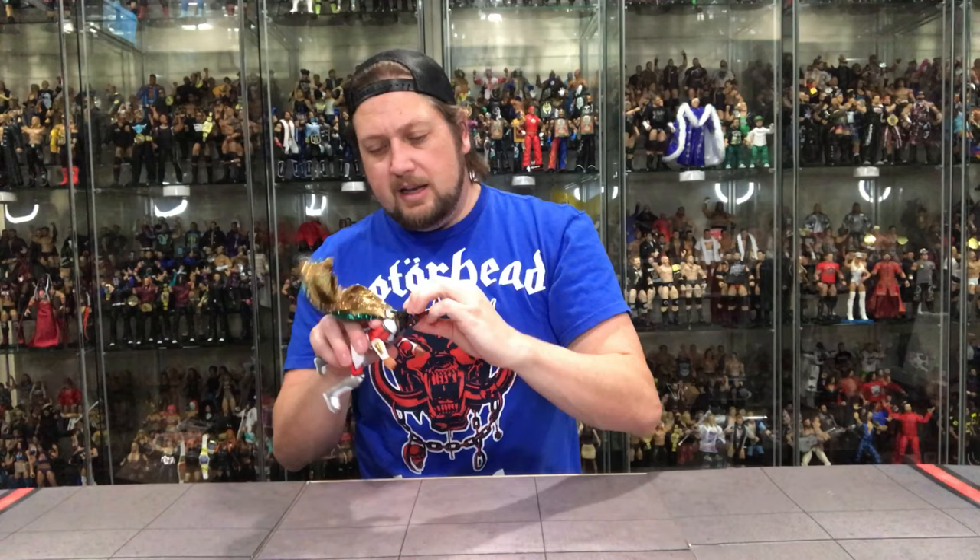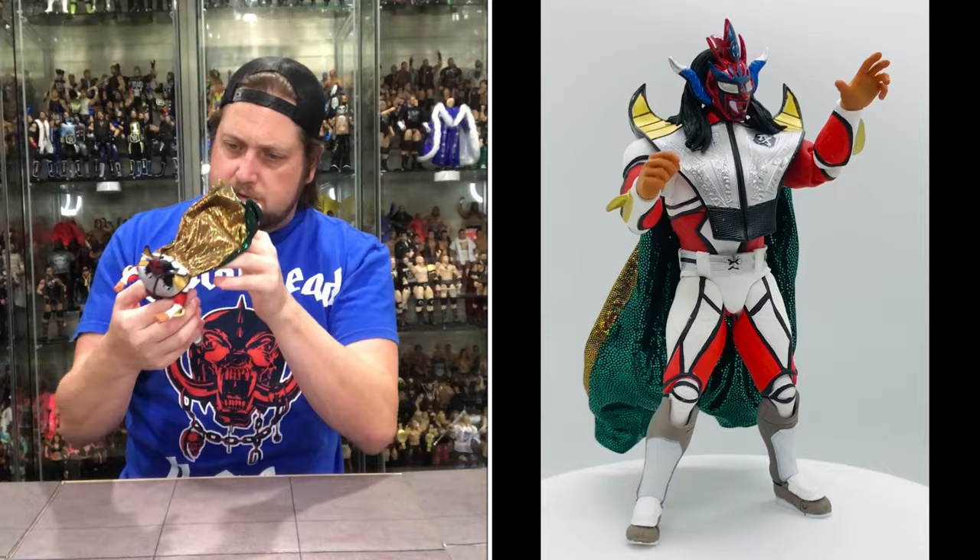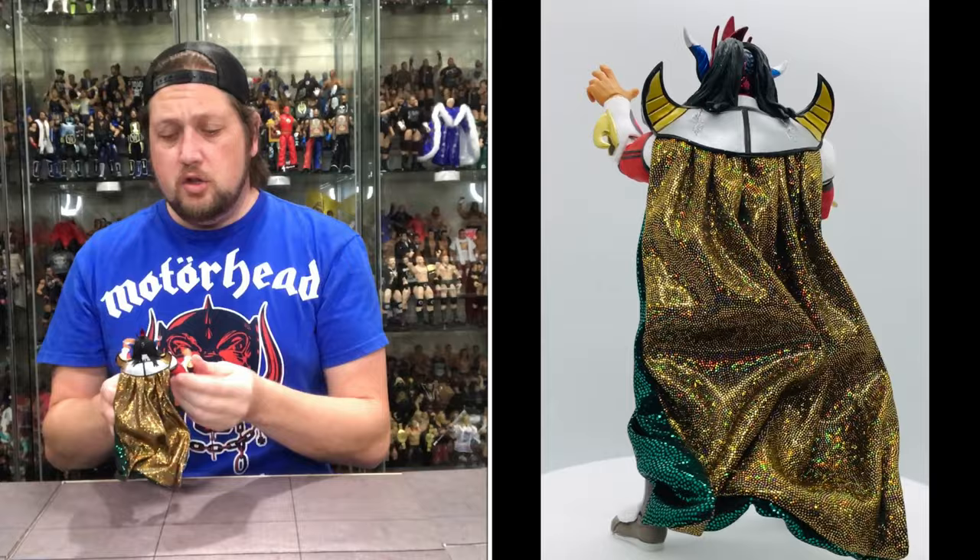The head does pop off really easy if you want to take this off and display them without the cape. Great figure. Just checking — I don't see any paint issues. All these Storms I've gotten over the years, all the Hogans, all the Ligers — no paint issues on any of them. We definitely appreciate that. As you guys that are followers of the channel know, I'm usually not that lucky with paint, especially in the last six months.